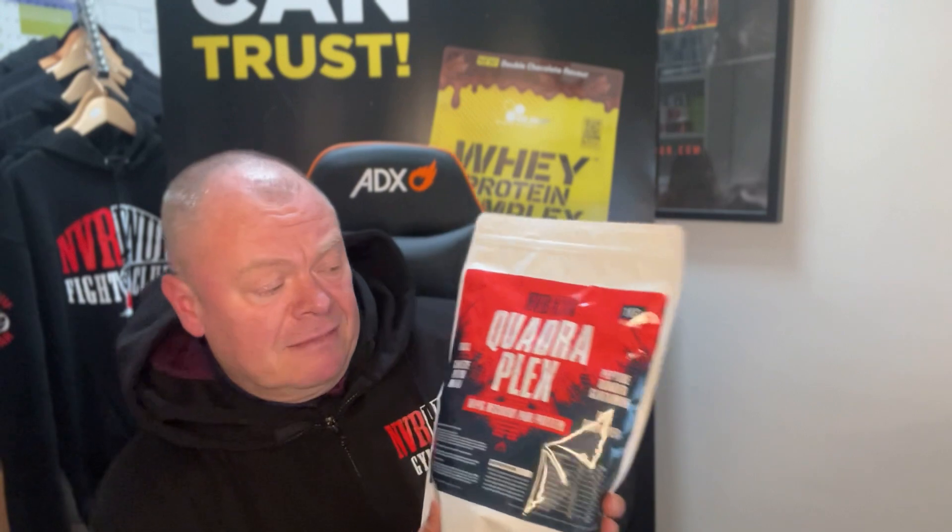It also contains essential amino acids — nine of your essential amino acids — which will then convert into the other eleven non-essential amino acids. That is one of the coolest proteins on the market. It tastes incredible, there are 29 servings in there at one kilogram, and everything we do at Never Enough, we go for the best quality we can source.